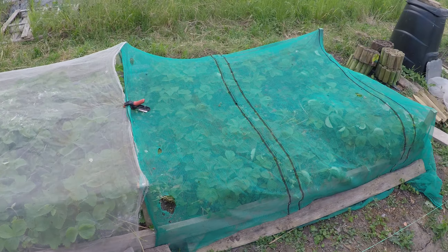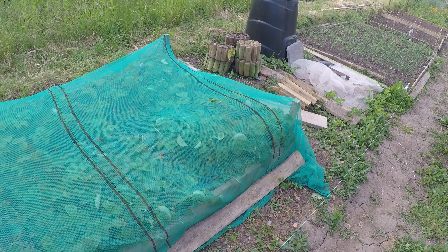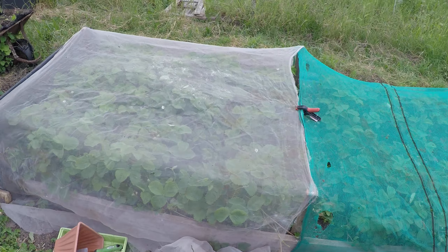Strawberries are covered up because they're starting to form into little red ones - the green ones are starting to ripen - so they've got netting on to keep the birds off.